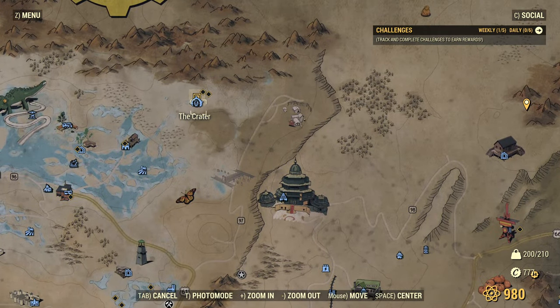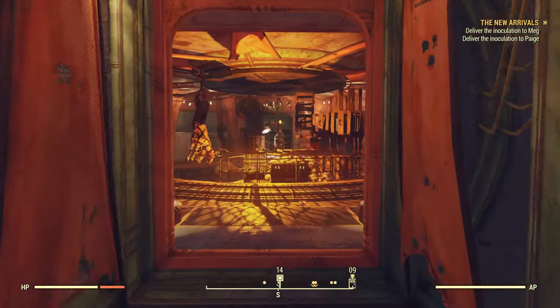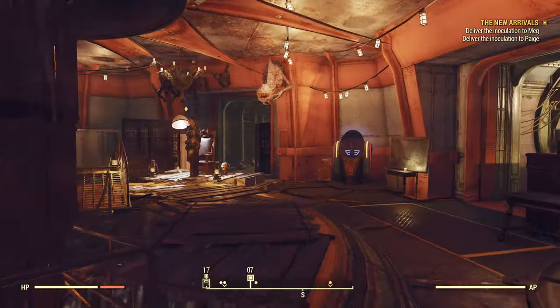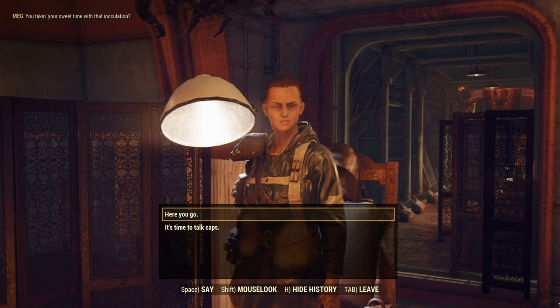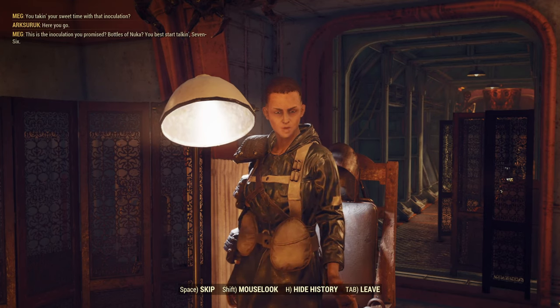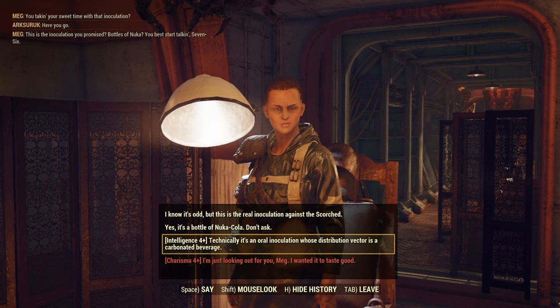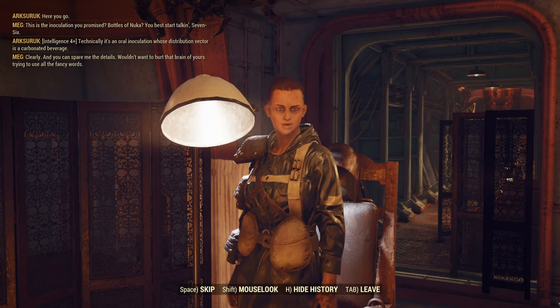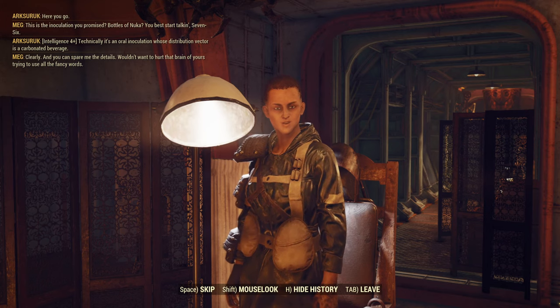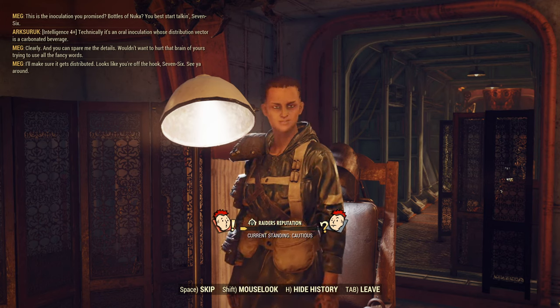We now need to visit both the Crater and Foundation. Let's head up to the Crater and speak with Meg. She asks if we're taking our sweet time with that inoculation. Here you go. 'This is the inoculation you promised? Bottles of Nuka? You best start talking, 7-6.' Technically, it's an oral inoculation whose distribution vector is a carbonated beverage. 'You can spare me the details — wouldn't want you to hurt that brain of yours trying to use all the fancy words. I'll make sure it gets distributed. Looks like you're off the hook, 7-6. See you around.'